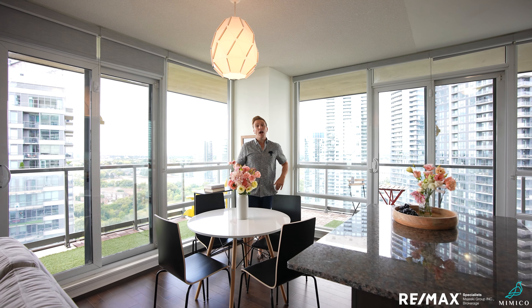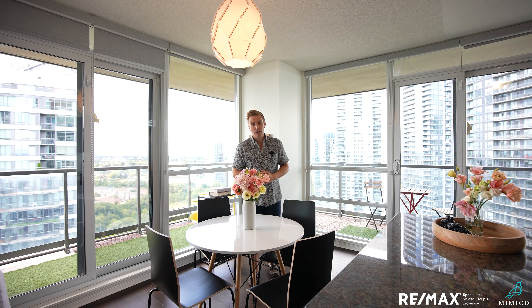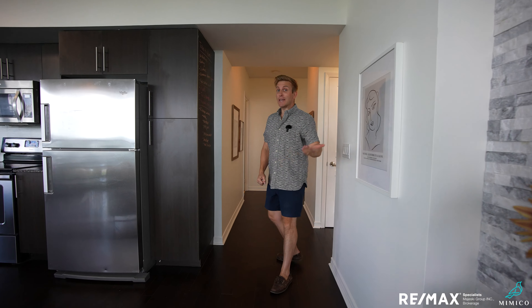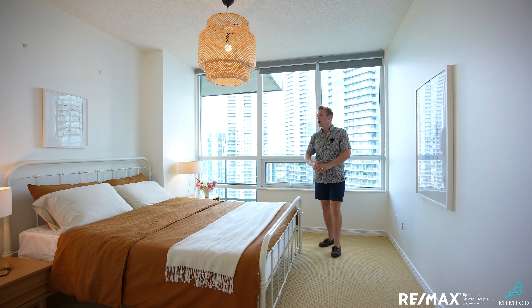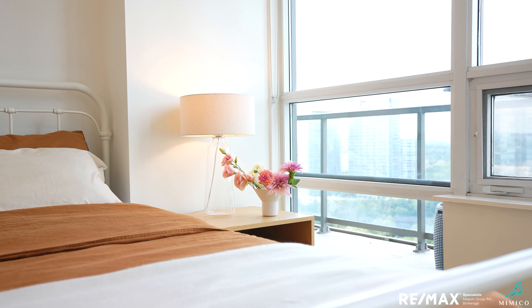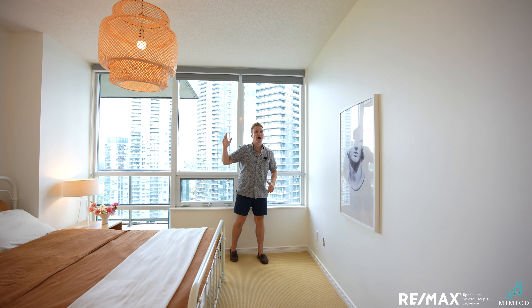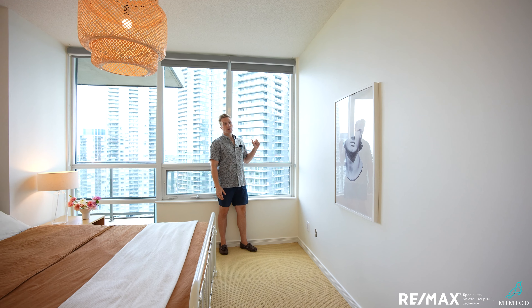Before I take you out to the outdoor space, let me show you the bedrooms and bathrooms because there are two of each. Coming into the principal bedroom, we've got more than enough room for a king-size bed with two side tables — really generous-sized room here, not your typical condo crunchy two-bedroom. Gorgeous floor-to-ceiling views, and I can see downtown Toronto and Lake Ontario from right here. Love this view.